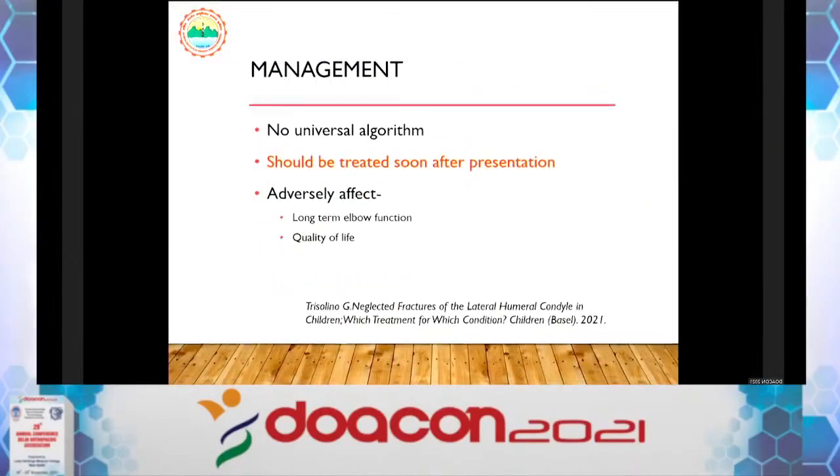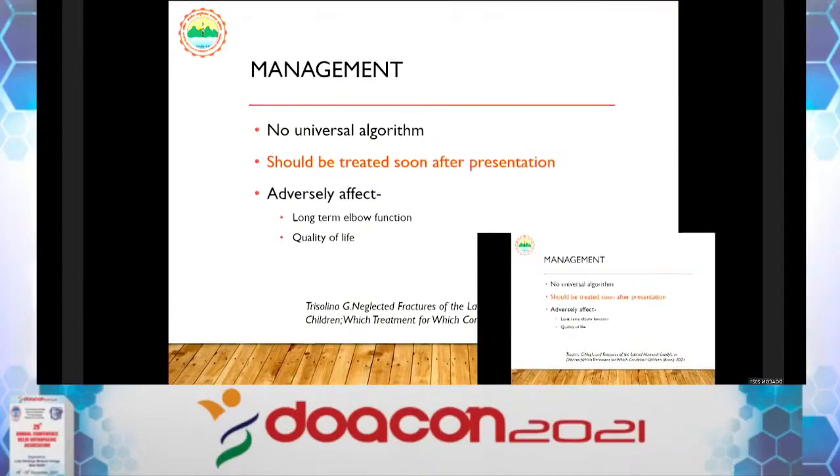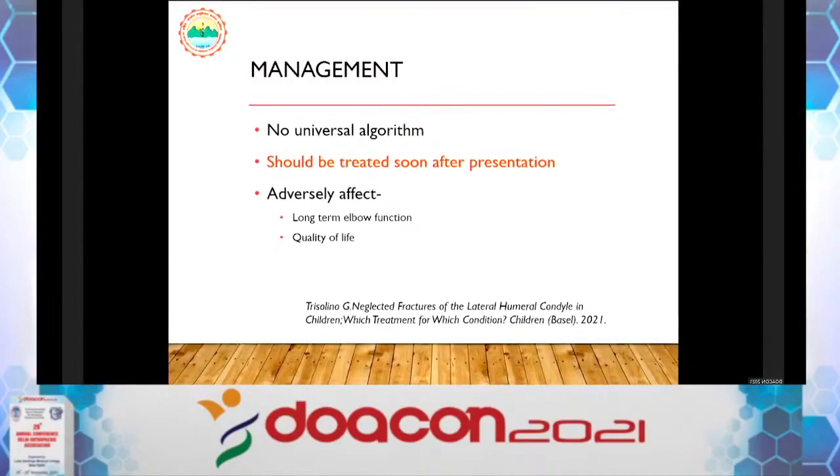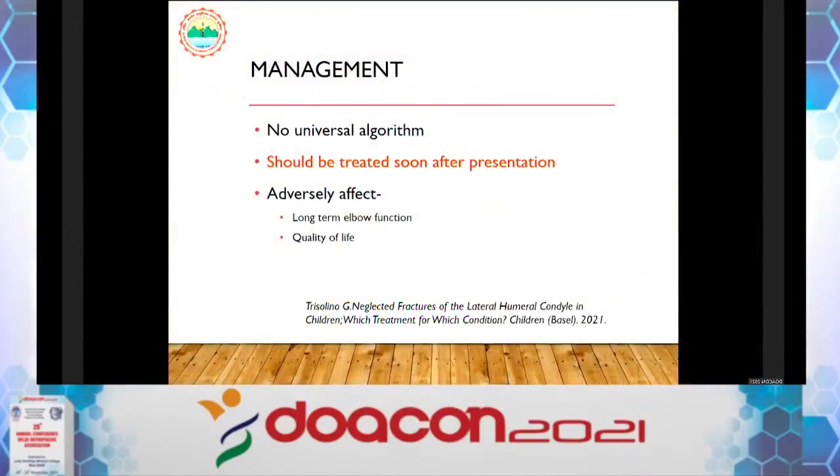Coming to management — I have only five years of experience managing these problems, and there is no universal algorithm. One thing is clear: we should not leave the fracture alone just because the child is asymptomatic at that moment. You cannot guarantee the child will remain asymptomatic five to seven years down the line. It is better to address the elbow when the child presents — conservative treatment risks long-term elbow problems and impaired quality of life.